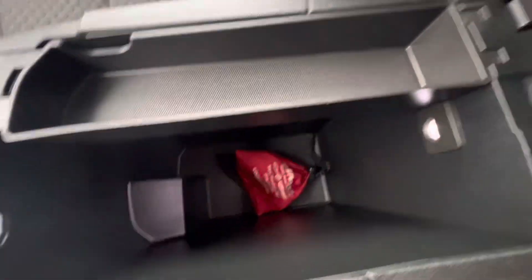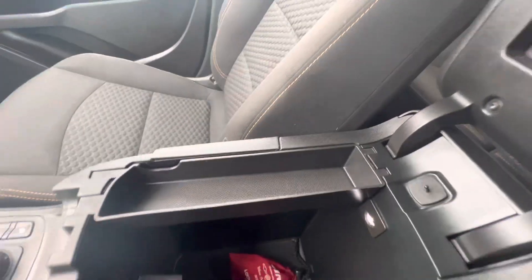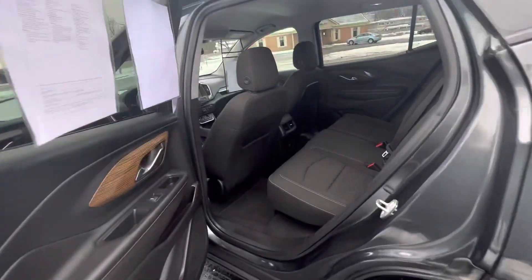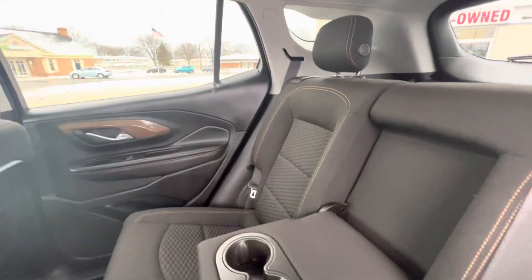It does have a deep center console with a place for change, pens, or whatever. Looking in the back, you get about 26 miles in the city and about 30 on the highway. It does have a place to plug your phone in — that's always important. There's also a cup holder, great if you have four people.